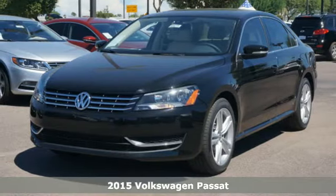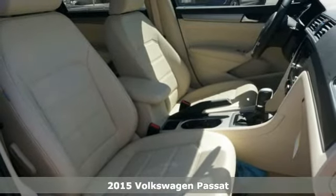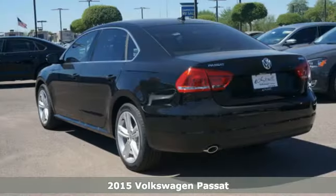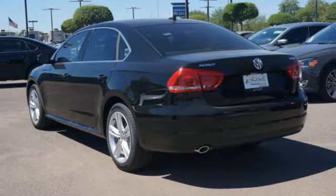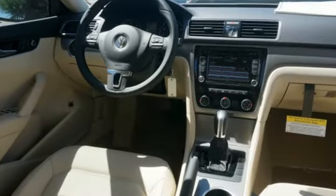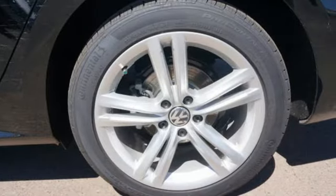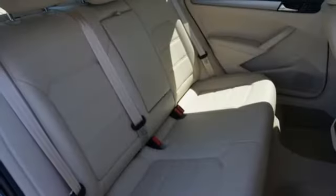It's a 2015 Volkswagen Passat, a smarter car for a smarter driver. The Passat has been lauded for its safety, and it's easy to see why. It includes an intelligent crash response system, a tire pressure monitor, stability and traction control, and side curtain protection with front and rear head airbags.